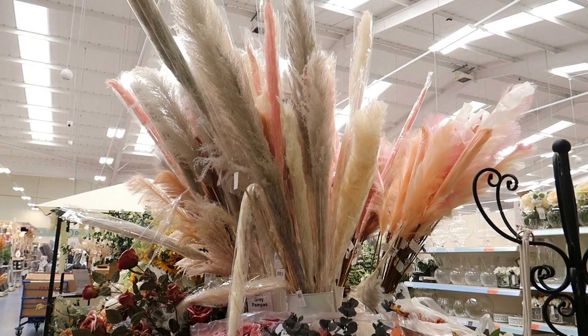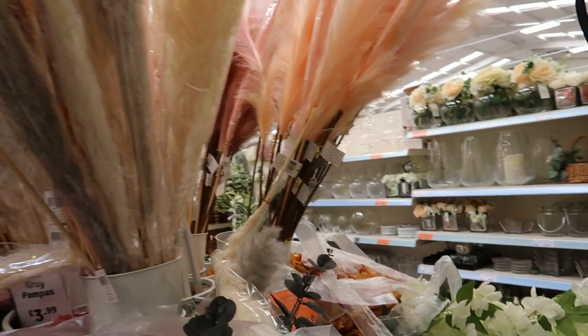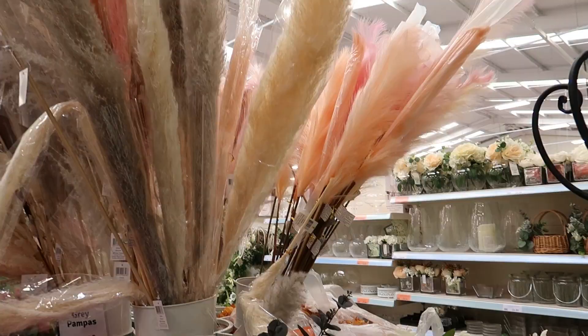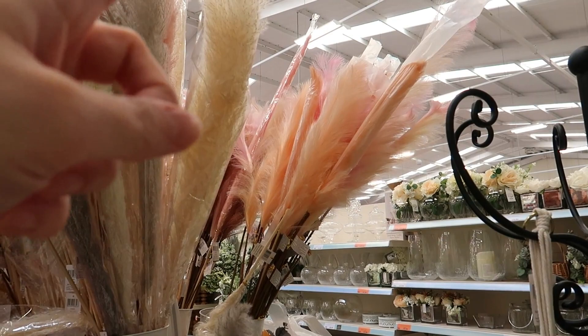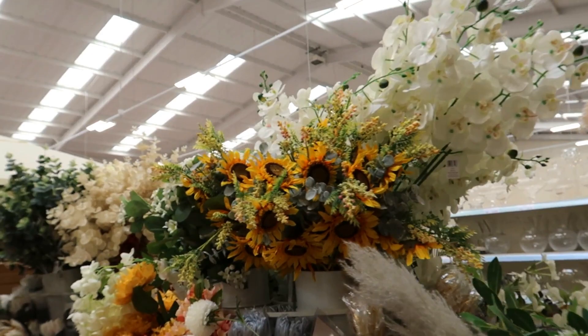If you want pampas grass, they've got loads in here — £3.99, not sure if that's for one stem though. I like the feel of them. Oh actually, I do like that colour — £4 per stem! So you've got coral, pink, white, and grey. There are sunflowers everywhere as well.